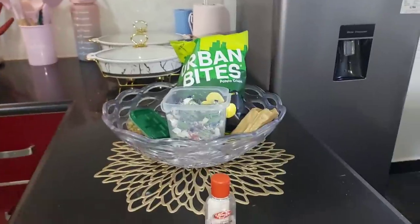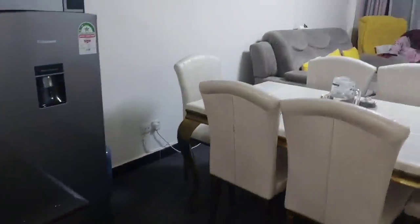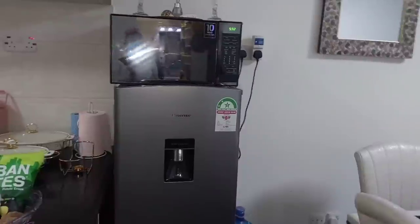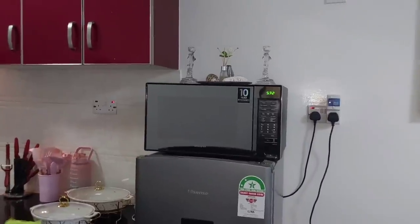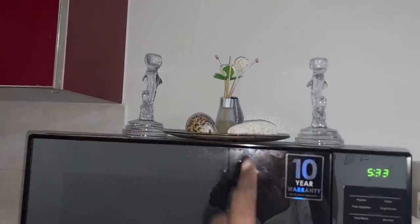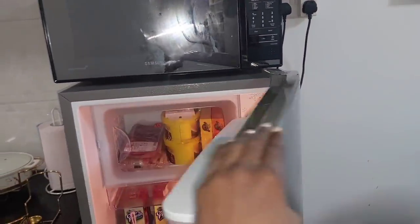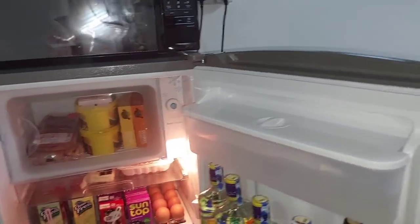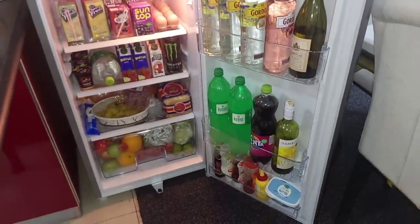Up here we have our microwave. On top of the microwave I've put a diffuser for the smell of the house, and those are two candle holders. Down here I've put the fridge — I've already restocked it, it's my monthly stock and it's full.